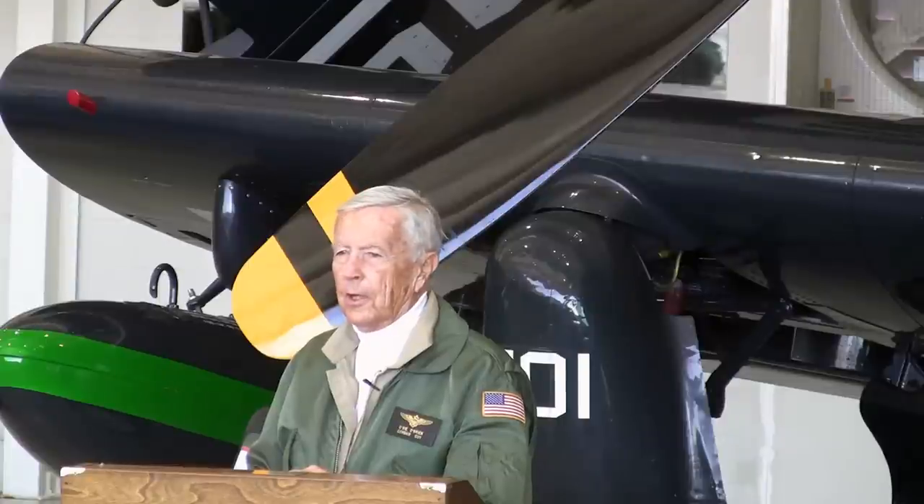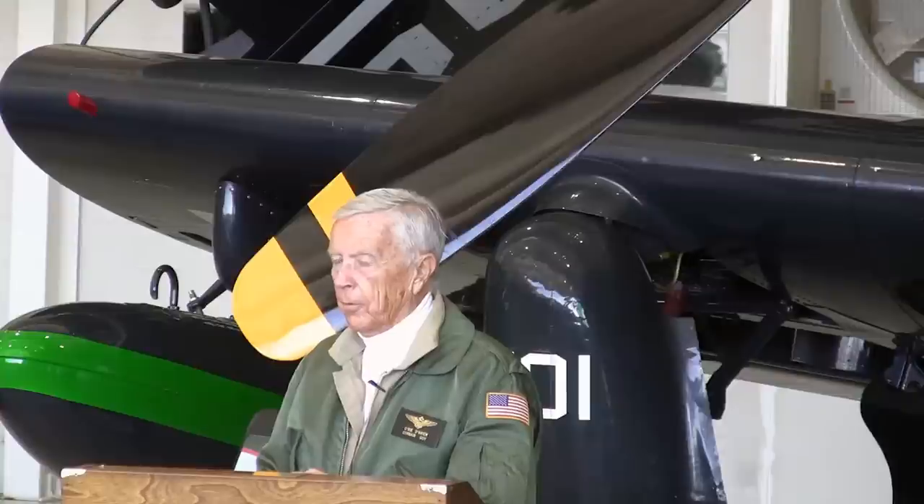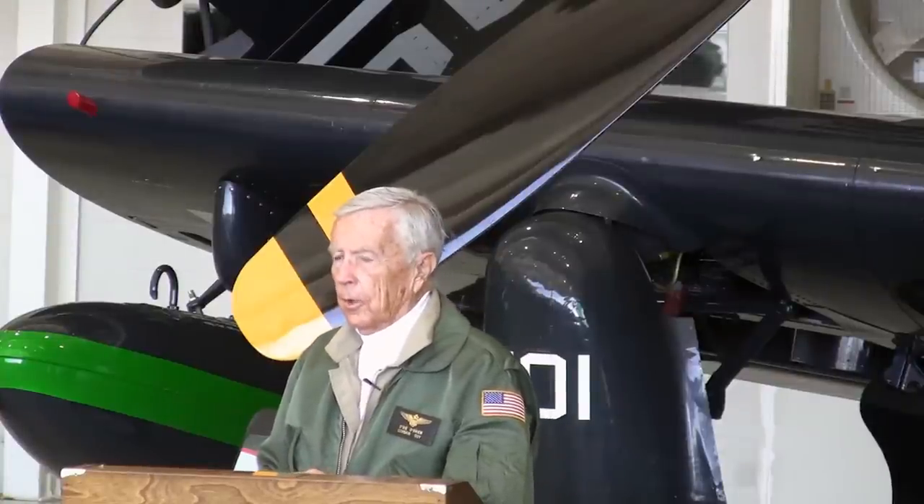It was demonstrated to the Navy as a prototype in 1940. In 1941, the Navy signed a contract with Vought. They had bought 584 airplanes. This was before Pearl Harbor. After Pearl Harbor, there was a great demand for the Corsair, for a new fighter.